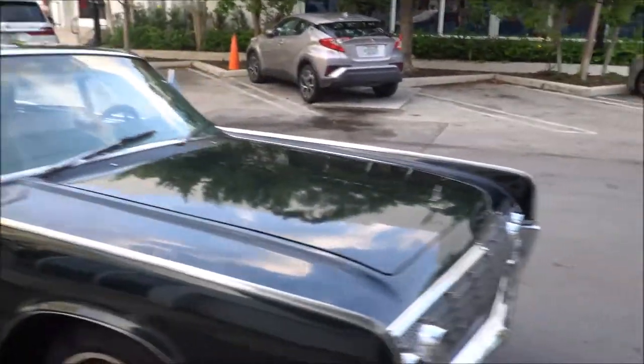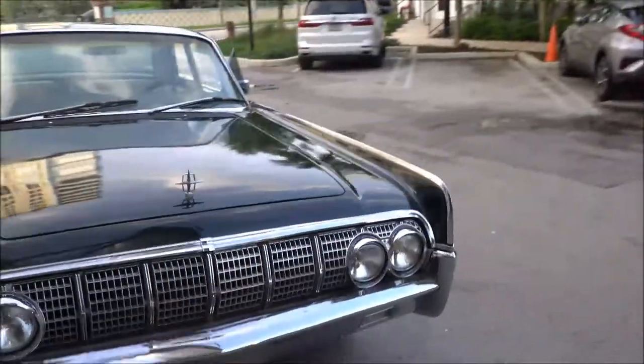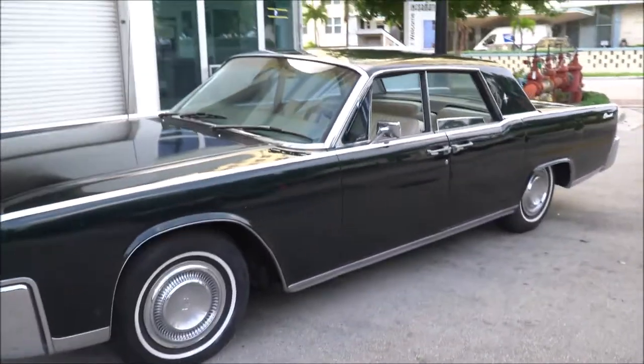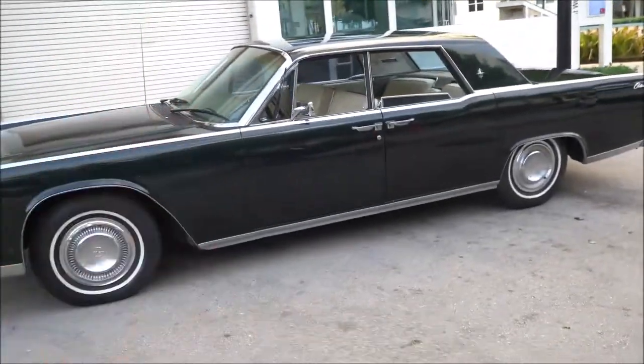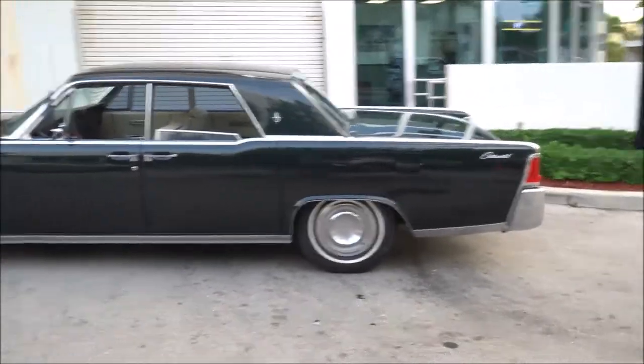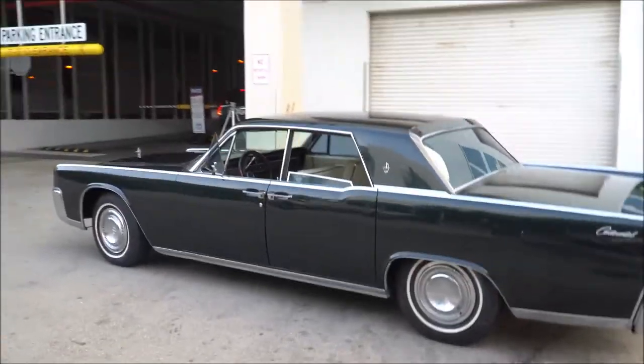Make sure you guys subscribe to my channel because I always have classic vehicles for you all the time. I'm Rick from Chasing Profits. Appreciate the business, appreciate you guys being interested in this vehicle. Please give me a thumbs up on this video. I hope you guys enjoyed — take care, have a great day.